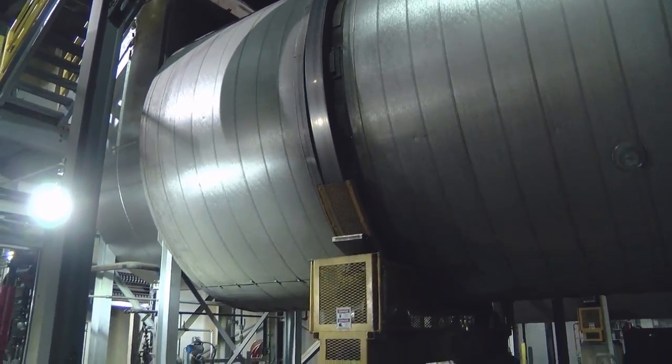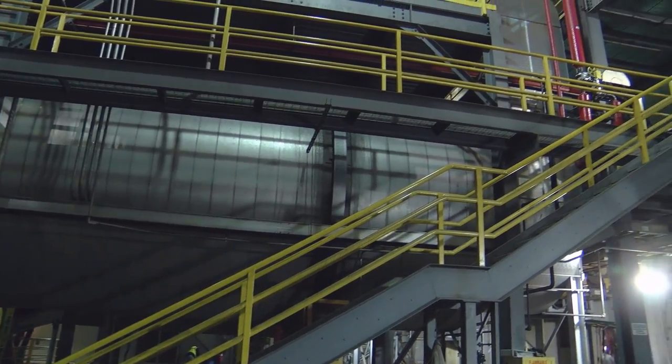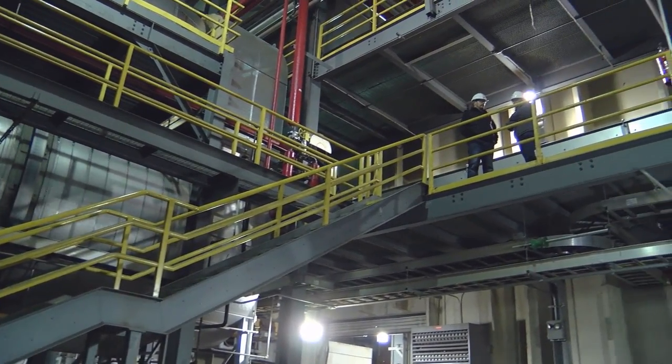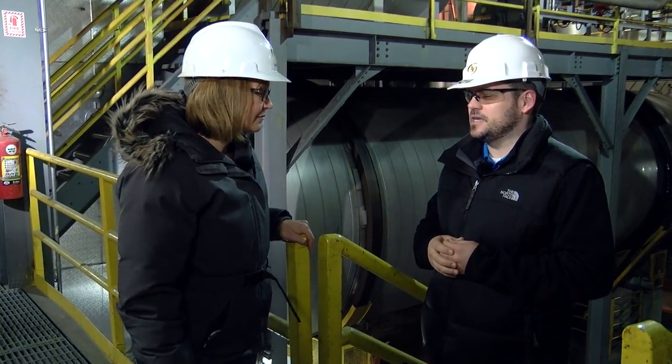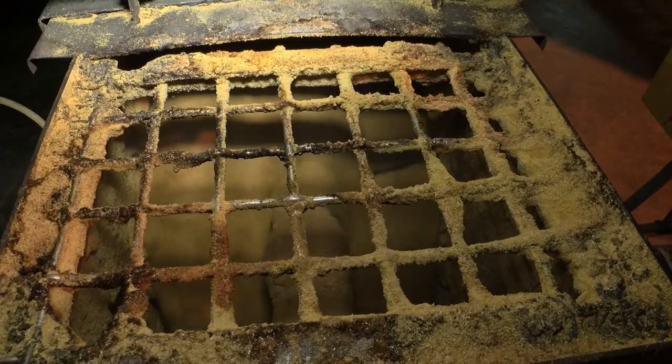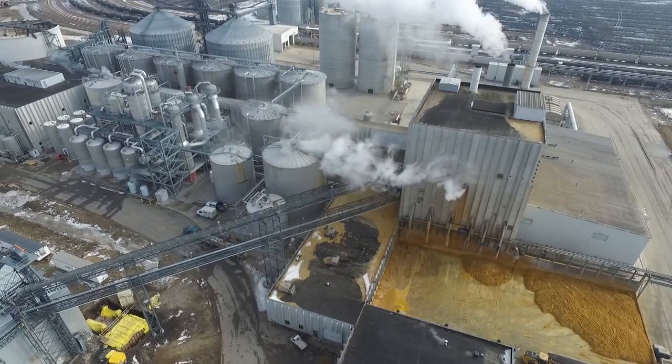We're standing next to some giant dryers. We separate the mash from the liquid — the solids come to this building where we start the drying process into dry distillers grain. We take the wet cake and dry it down to about 12% moisture for livestock feed, which then goes out by truck or rail. We do about 450,000 tons a year out of this plant. There are 17 pounds of DDG per bushel of corn. This is the final DDG — after it leaves here, it goes to the DDG silo and is ready for loadout.